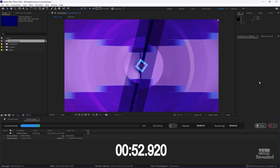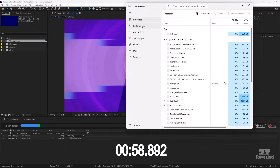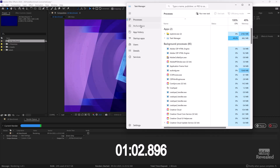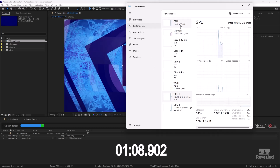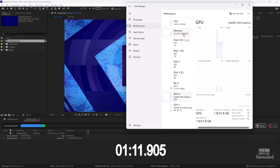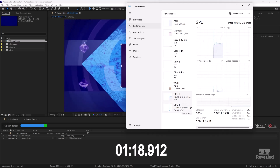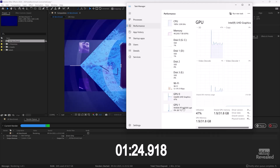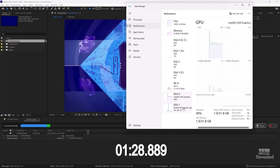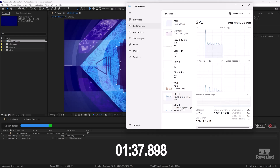Let's go have a quick look at our performance. We can see the CPU is at 100%, using tons of memory. For the GPU, you can see between the internal GPU and the RTX A5500 — the RTX is only going to be used when there's a specific compatible effect that's been accelerated. If it's not an accelerated effect, it's going to use the CPU.